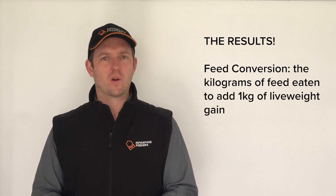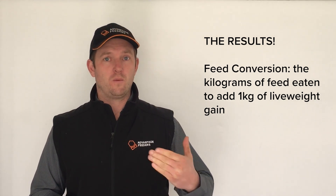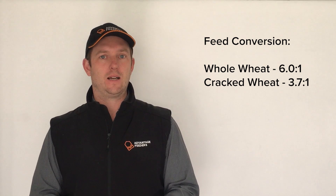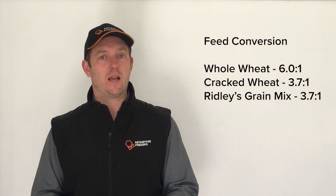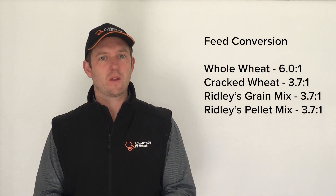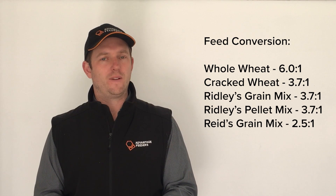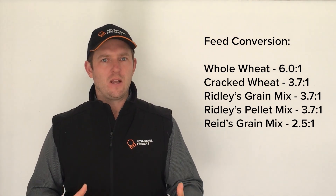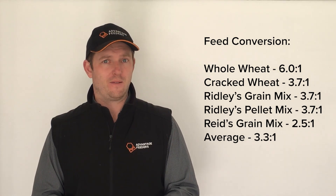The first result we'll look at is feed conversion. Every feed has a different price and that's somewhat correlated to the feed conversion. The whole wheat had a feed conversion of 6 to 1. The cracked wheat had a quite good feed conversion at 3.7 to 1. The Ridley cracked grain mix had a conversion of 3.7 to 1, and likewise the Ridley lamb finishing pellet with wheat was also 3.7 to 1. The best result in this trial was the Reed Stock Feed cracked grain mix at 2.5 to 1. Overall the average across all groups was 3.3 to 1 — a very good feed conversion.